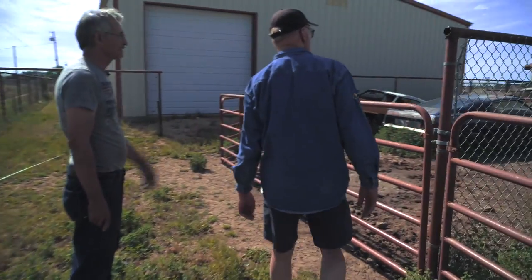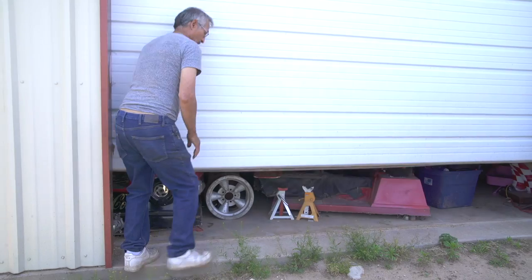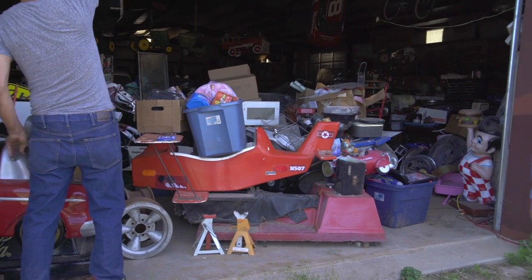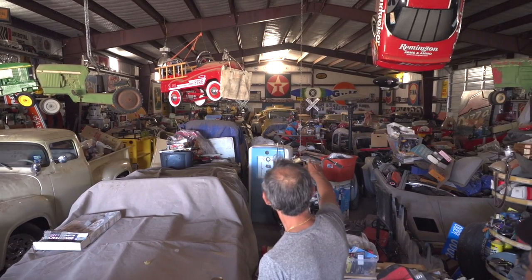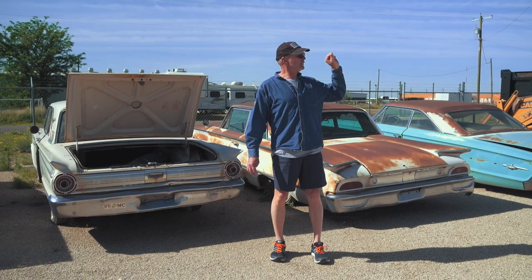That's the rarest car I've got. Don't tell me what it is — it's a Super Bird! Alright, we gotta go now boys. Holy mackerel.